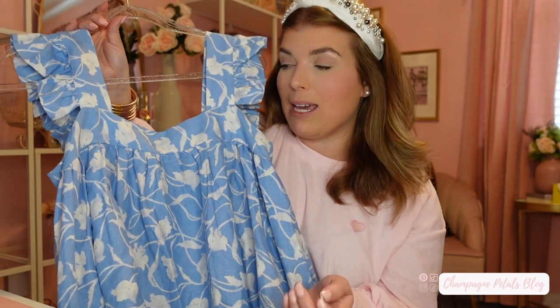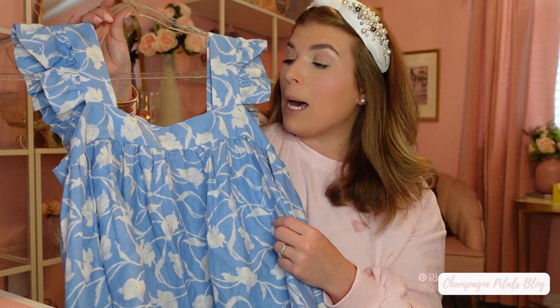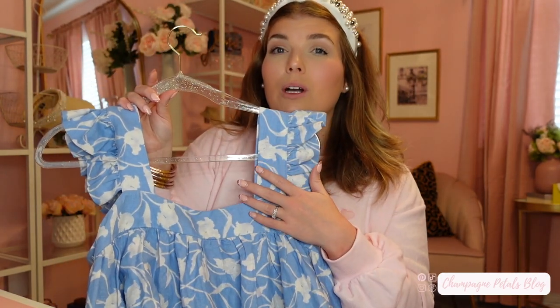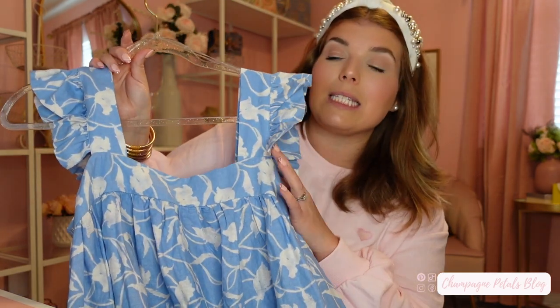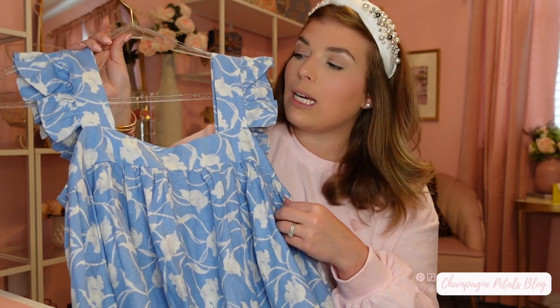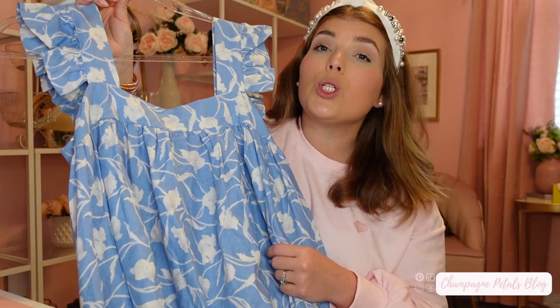It is very flowy so do true to your size or even size down one. I bought the large and it was still kind of loose. I may exchange it for a medium just to see how that fits. The only negative is the sleeves are very hard to keep up, so I'll probably have to pin them to my bra straps to keep them in place all day. But other than that, it is so gorgeous.